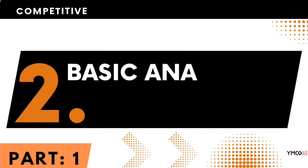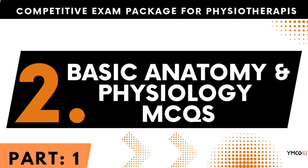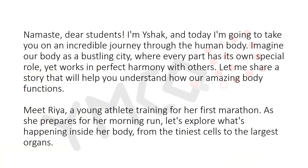Hello everyone. Today we are going to start our new session of this competitive exam series. We are moving to basic anatomy and physiology MCQs. As always, we've been starting each series with a story — let's start this one with some basic steps. Namaste dear students, I'm Voyshak, and today I'm going to take you on an incredible journey through the human body.